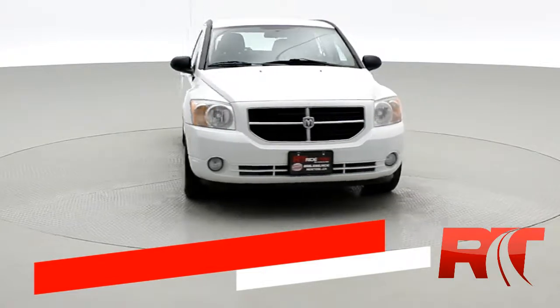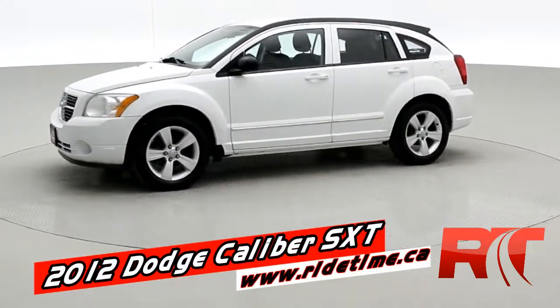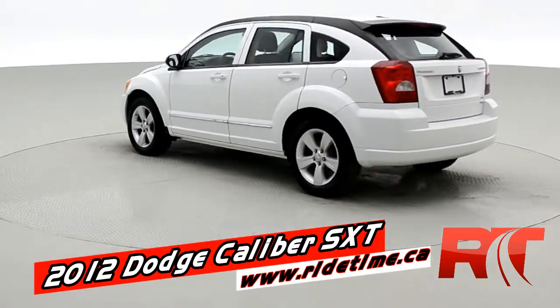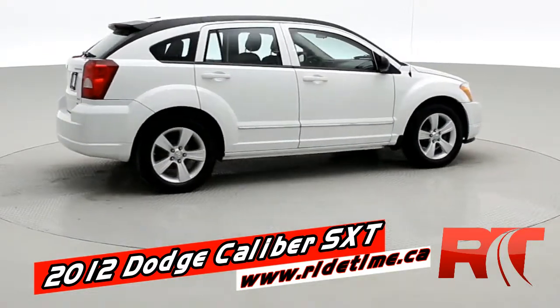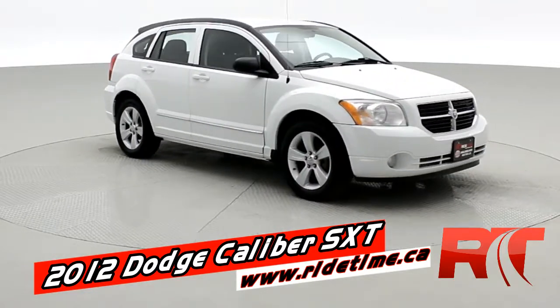Hey, it's Doug, one of the brothers of bargains from Ride Time. This is a 2012 Dodge Caliber SXT, which gives you alloy wheels, color match door handles. It is white in color. These little hatchbacks are super popular — I personally wish that they still made them. Automatic transmission inside, which I'll show you in a second. Fog lamps up front.